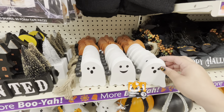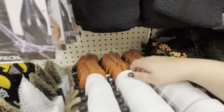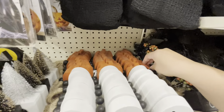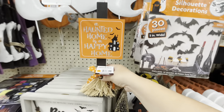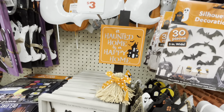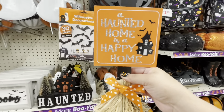Look at this one with the ghost — it says 'boo,' this one says 'haunted.' Three dollars for these — I'm getting one, they are just too cute and so cheap! They also have the pumpkin that says 'trick or treat.' I love these up here — the little broom tabletop decor for three dollars. 'A haunted home is a happy home' — I kind of want one, I love the broom.